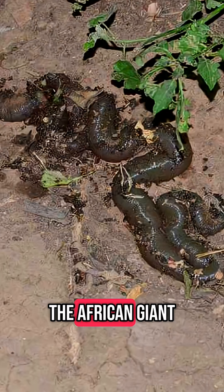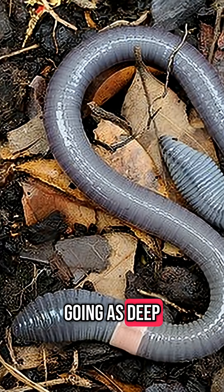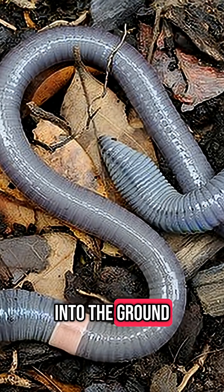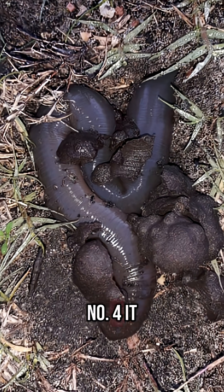Number three: it's a deep digger. The African giant earthworm lives in very deep vertical burrows, sometimes going as deep as 20 feet into the ground. It only comes to the surface when it's raining heavily or its tunnels are flooded.